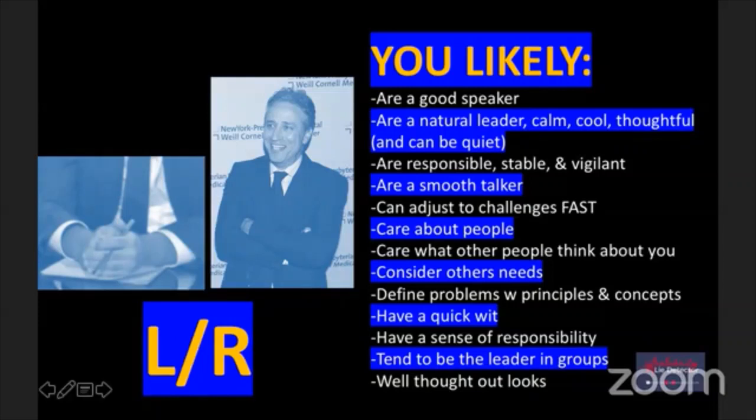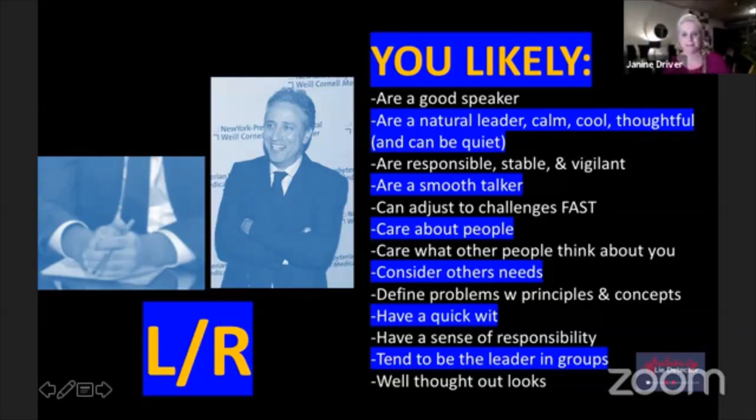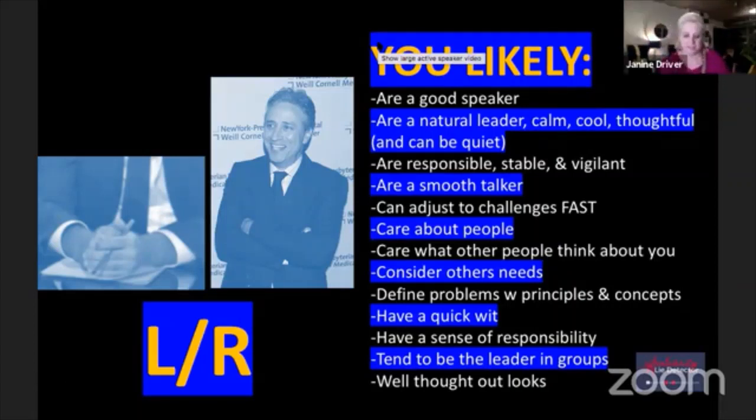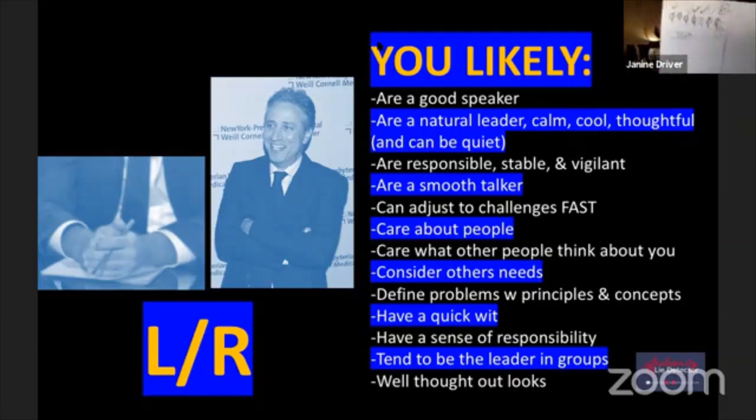So let me come back to me. You should have something similar to this. These are mine in the blue category. I have six check marks - six yeses and seven no's.